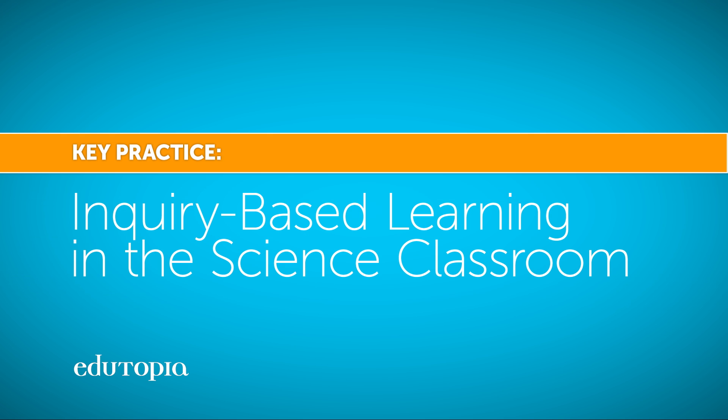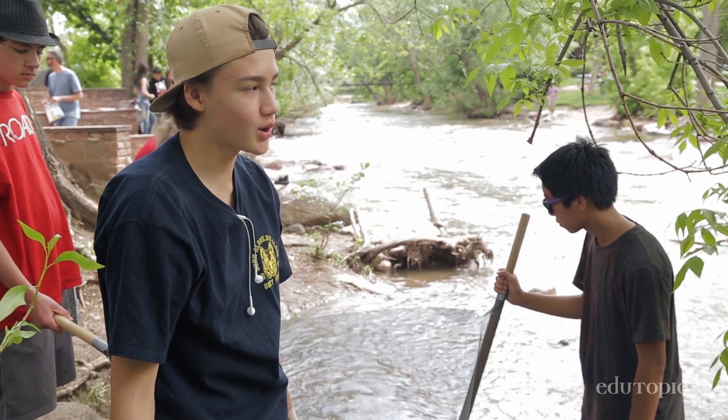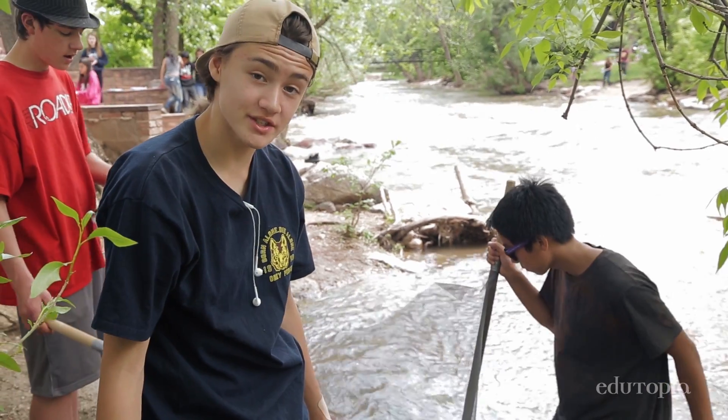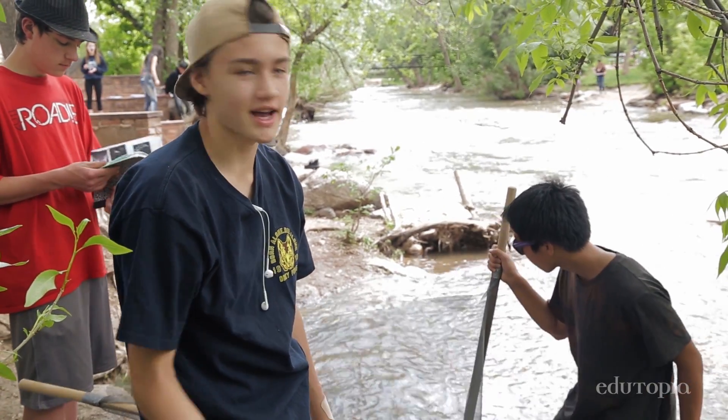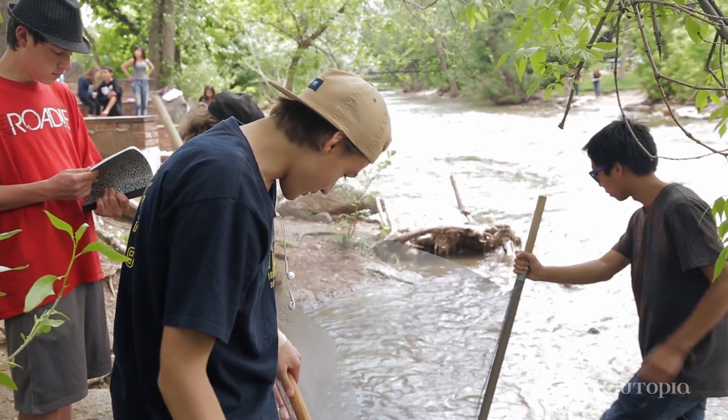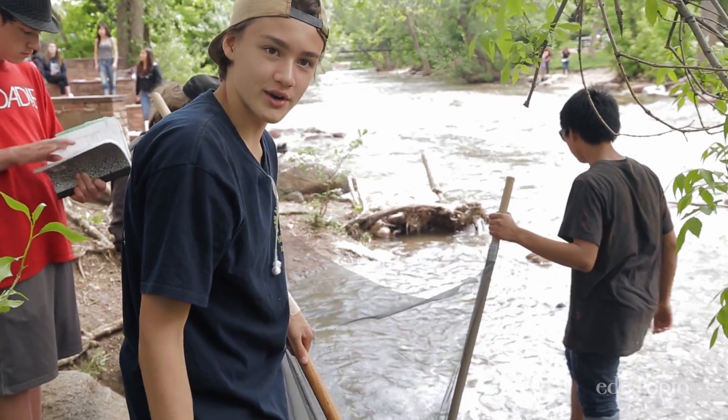This is still settling, but we found a lot of little organisms. So cool. The real question we're trying to answer here is if it's safe to tube in the water, because I swim here every summer and I just realized how dirty it was.